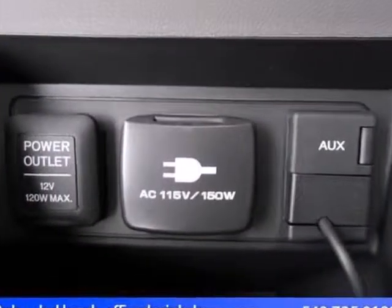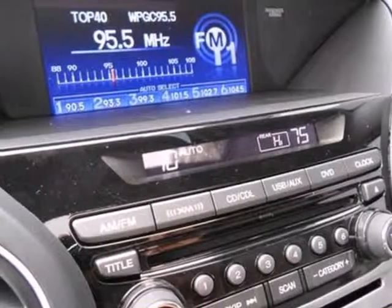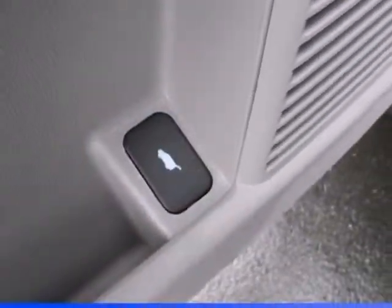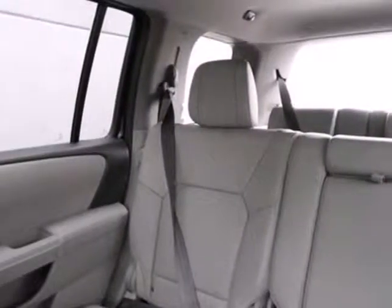keyless entry, power windows, locks and mirrors, and steering wheel mounted audio controls. It also has some high end features including dual zone air conditioning and a backup camera.